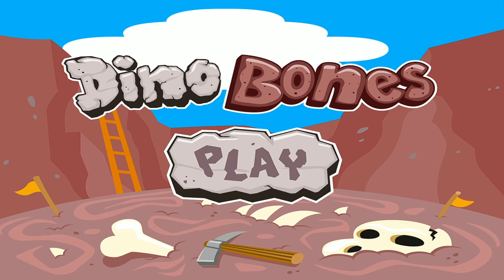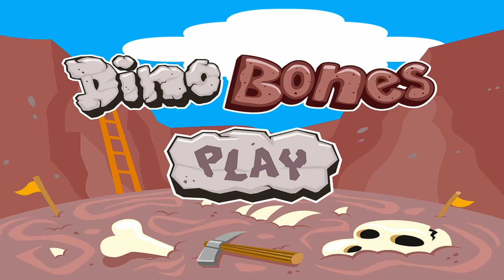Welcome to Dino Bones. Dig up dinosaur bones by answering questions.